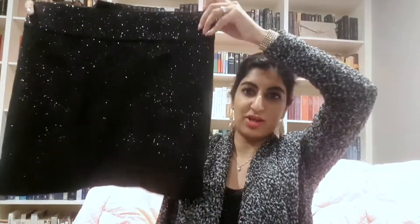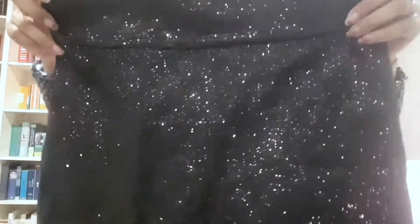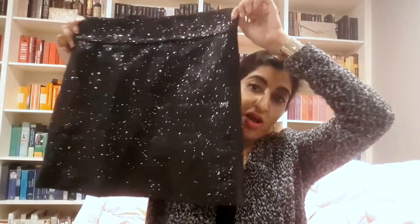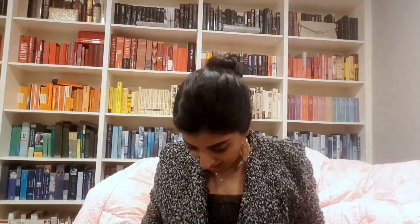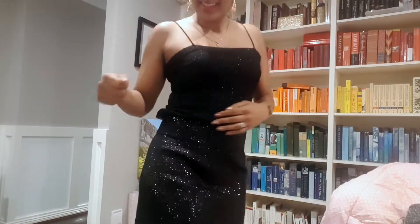Next I got this amazing skirt. If this doesn't scream a Karina skirt, I don't know what does — this skirt is beyond beautiful, I cannot wait to wear it. I don't believe it has any sizing on it, and it says it's from a brand called Fox — Fox Tom Danger? Fox Danger? I'm not sure, I can't quite read it. I'll try that on, and hopefully it fits. The skirt was $4.50 and I just love the sparkle on it.